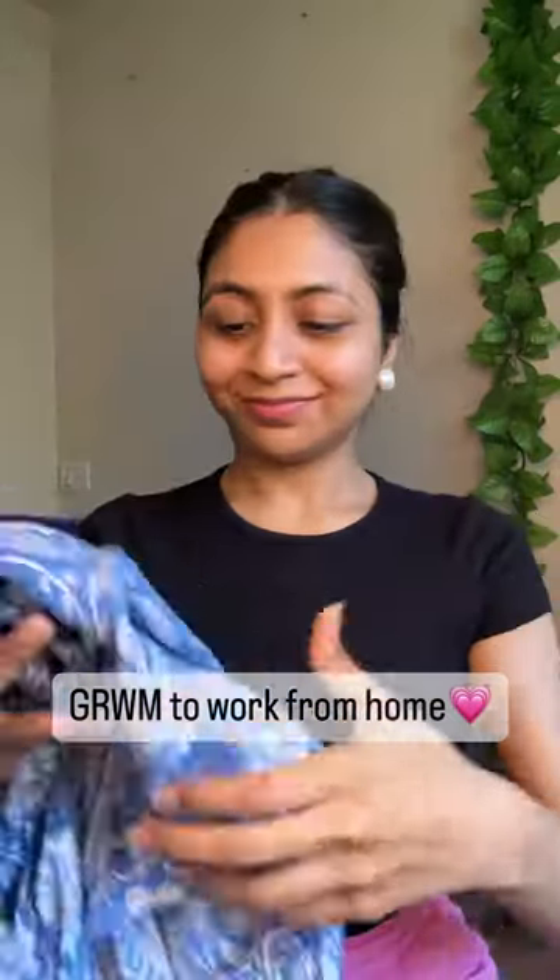Hi guys, I have a very chill day today and I still want to dress up and look put together, so wearing this short kurti. Now time for some skincare — my skin was looking dehydrated and dull.